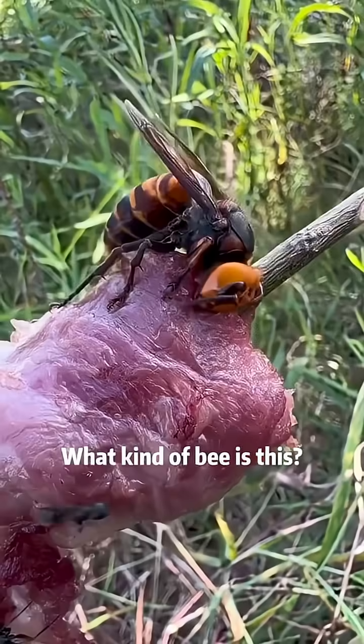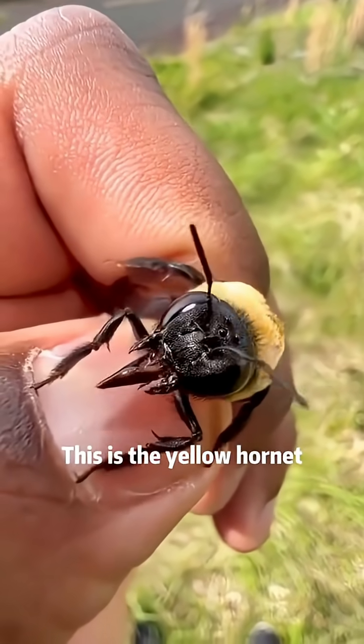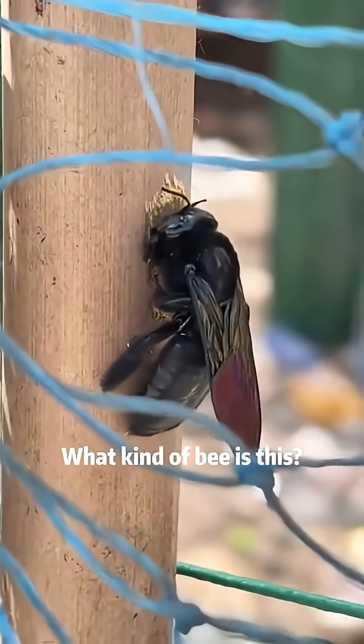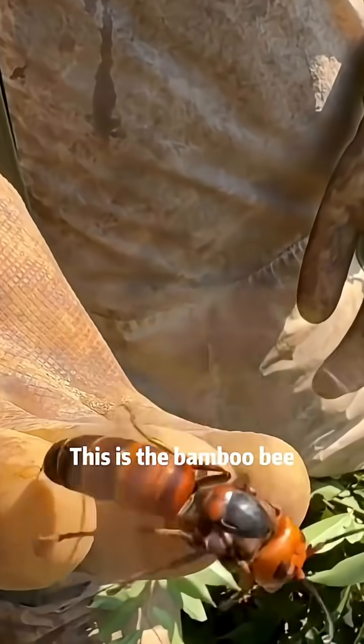This is the green-striped flower bee. What kind of bee is this? This is the wasp. What kind of bee is this? This is the yellow hornet. What kind of bee is this? This is the black carpenter bee. What kind of bee is this? This is the bamboo bee.